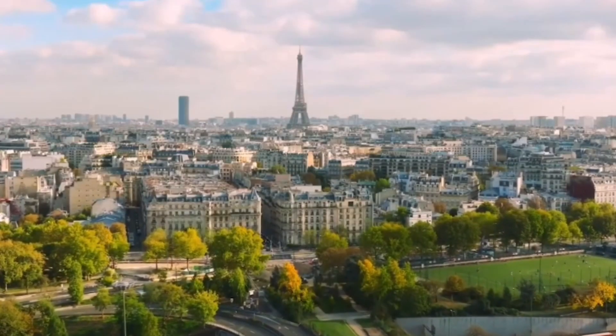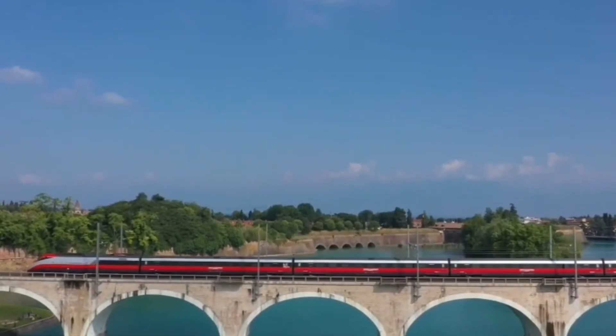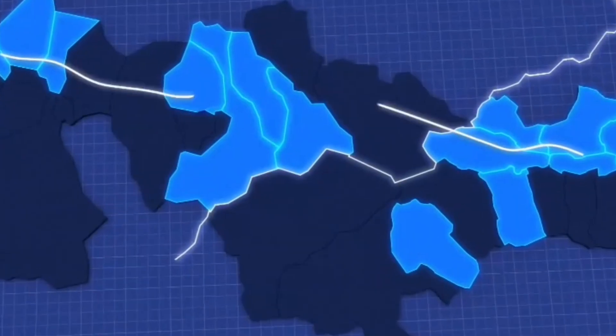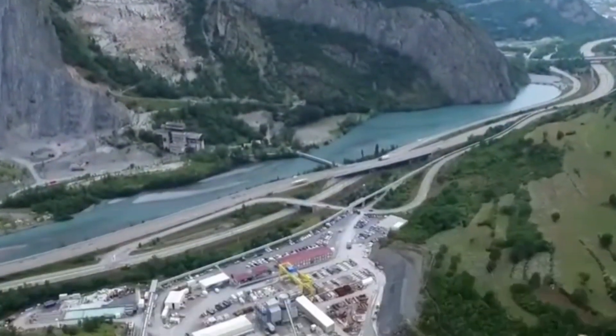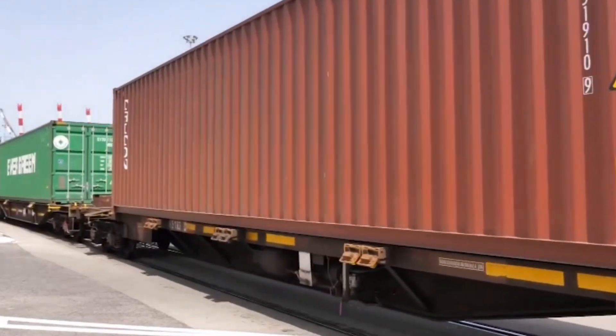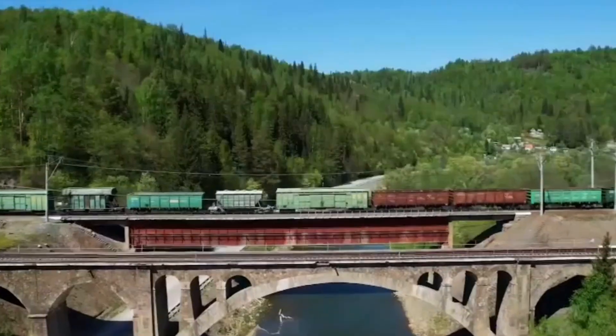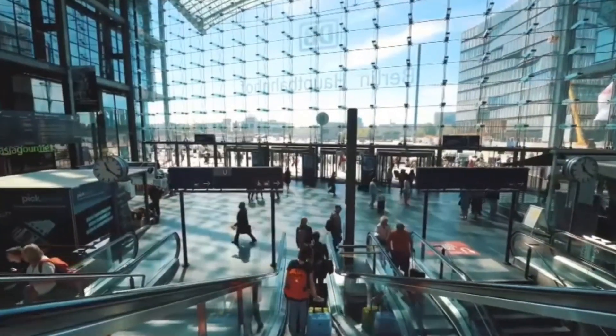So what's in it for us? The benefits include dramatically reducing travel times between Milan and Paris, making cross-border travel faster and more efficient. It'll also help alleviate traffic congestion in the Alps by shifting freight transport from trucks to trains, cutting down on the number of heavy vehicles crossing these mountainous regions. Most importantly, the tunnel will provide a cleaner, greener alternative to road and air travel.